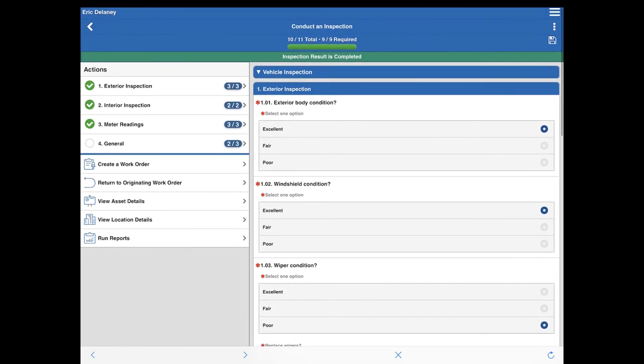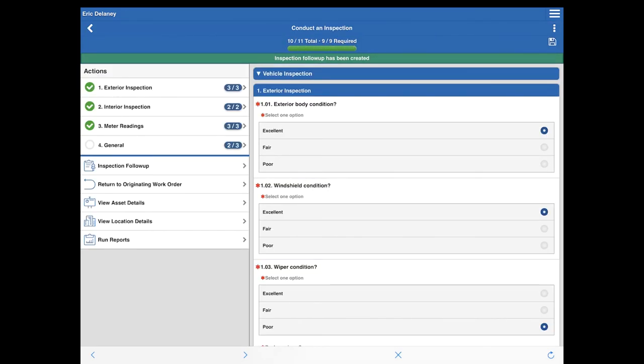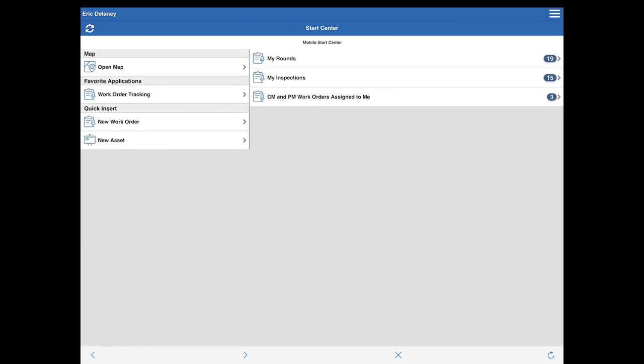After completing the inspection, new actions pop up beneath the question groupings. I tap 'create a work order' and, based on failed answers — for instance, I reported the wiper condition as poor but did not replace the wipers — I tap on that response and tap save. This generates a follow-up work order based on that deficiency. I can then tap on 'inspection follow-up' and see that work order 4559 was created based on the wiper condition. Once done reviewing the form, I tap go-to and jump right back to the start center.